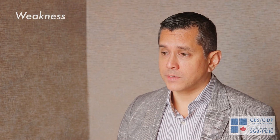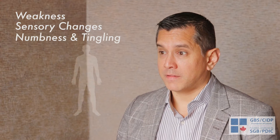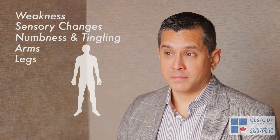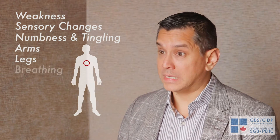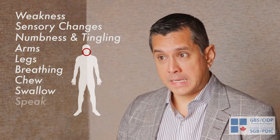The way I would describe GBS to someone who's never heard about it is to describe it as a neurological condition. It's quite a serious neurological condition that can affect your nerves, leading to weakness predominantly, but also sensory changes like numbness or tingling. It can affect the arms and legs, but can sometimes also affect your ability to breathe, chew, swallow, and speak.